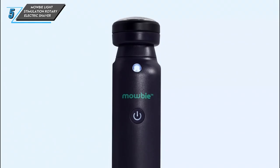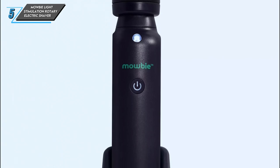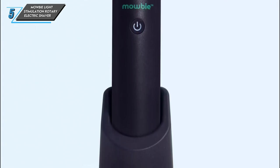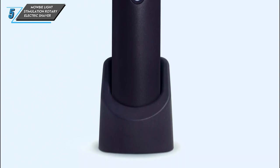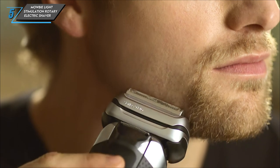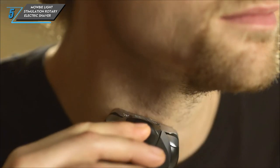One unique feature of this razor is the built-in LED lights, which may help improve skin while you shave. Whether you're dealing with acne breakouts or simply want to enhance your skin's appearance, these LED lights offer added benefits during your grooming routine.